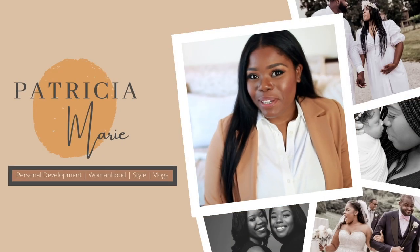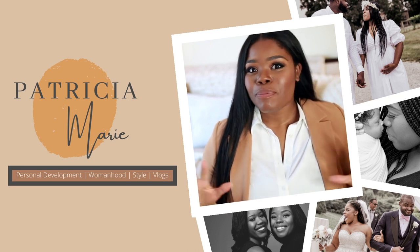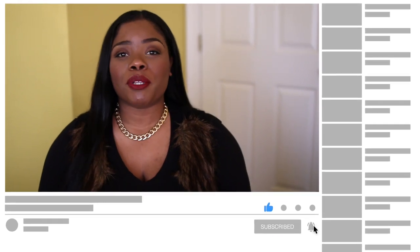Hello, my name is Patricia and welcome to my channel. If this is the very first time that you have fallen on any one of my videos, welcome. I'd love to see you back, so don't forget to subscribe and hit the notification bell so you never miss when I upload a video.